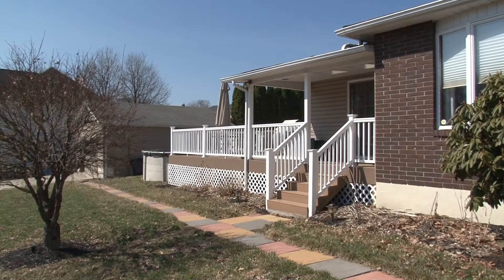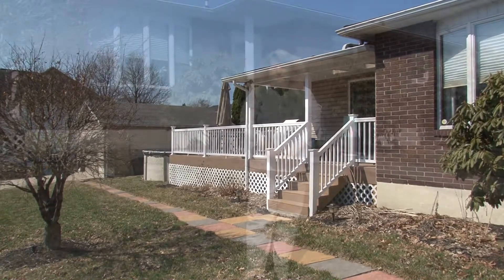Welcome to my listing. This move-in ready ranch is on a corner lot in a very nice Old Forge neighborhood. This home has had several renovations over the last few years. Please join me for a tour.